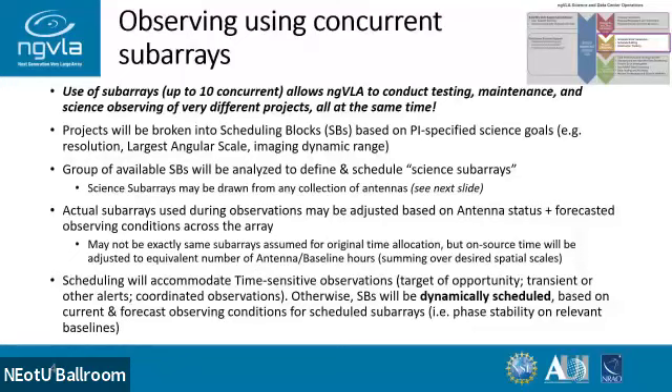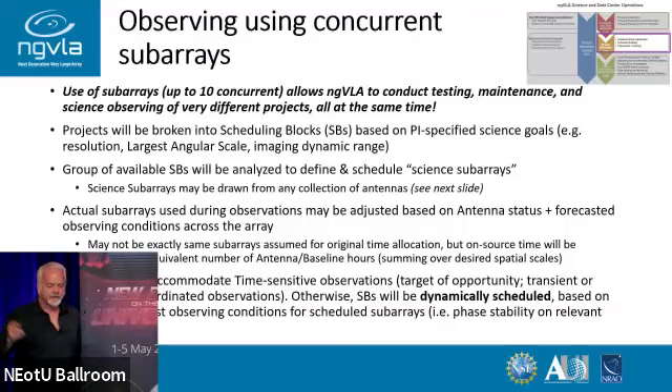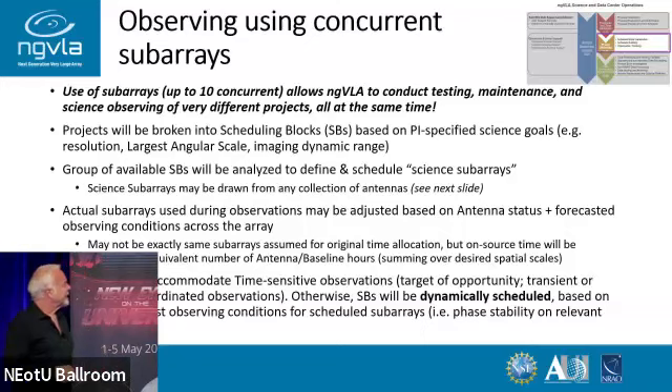Like SKA, we are going to be observing with concurrent subarrays. We have up to 10 concurrent subarrays, which allows us to have several science projects going at a given time. Software testing can be done on a small collection of antennas for software upgrades, and maintenance and engineering testing can be done at the same time.